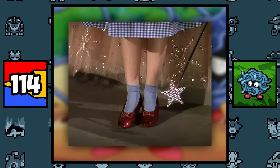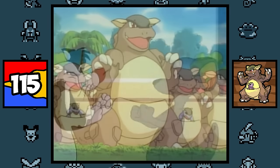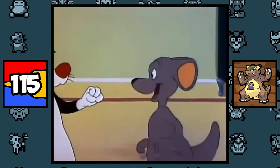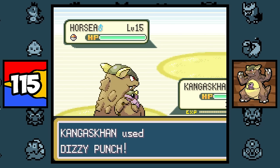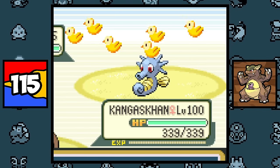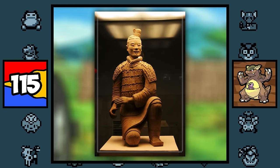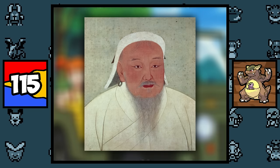Kangaskhan is based on a cartoony kangaroo, because in some cartoons kangaroos are depicted as boxers, which explains why its original signature move was Dizzy Punch — the punching move with cartoony birds popping out. Along with that, parts of its body are based on Mongol lamellar armor, and its name is based on the Mongol conqueror Genghis Khan.